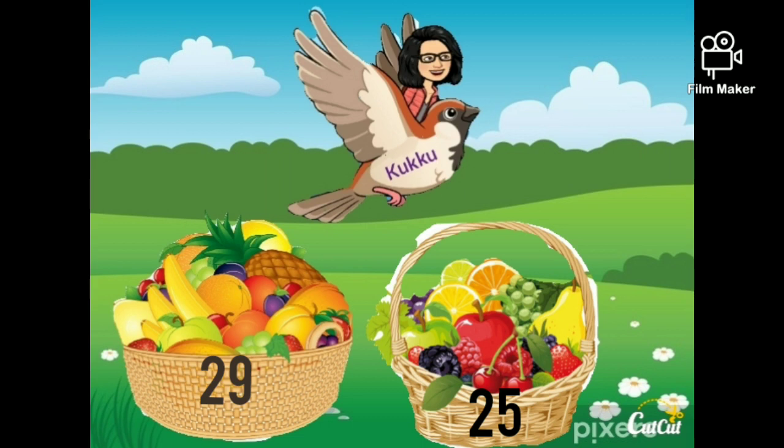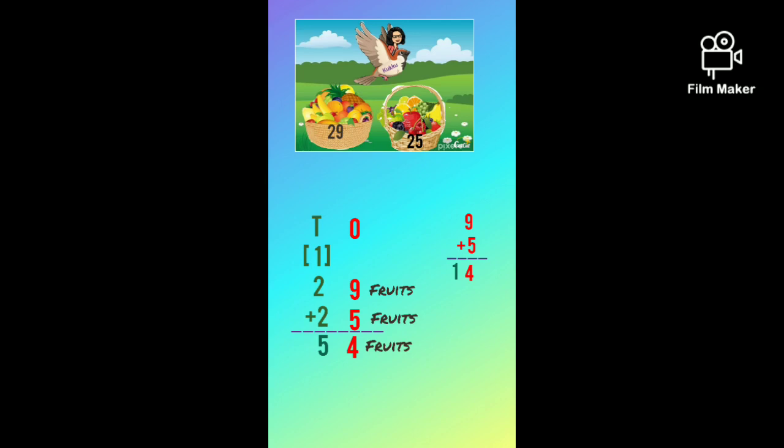Cuckoo, look, there are 10 baskets of fruits. Let's see how many fruits are altogether. In one basket there are 29 fruits and in another basket there are 25 fruits. Let's do addition. First, we should add the numbers which are at the 1's place. 9 plus 5 equals 14. In 14, there are 4 ones and 1 ten.